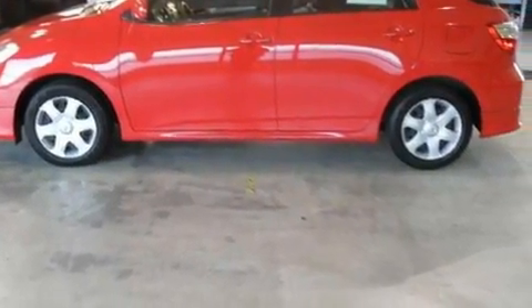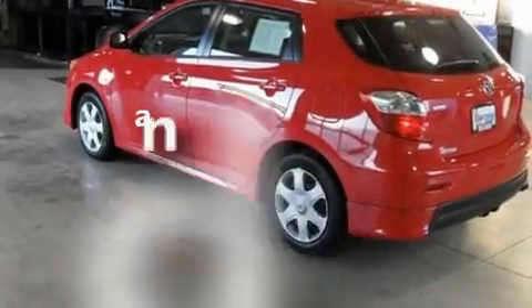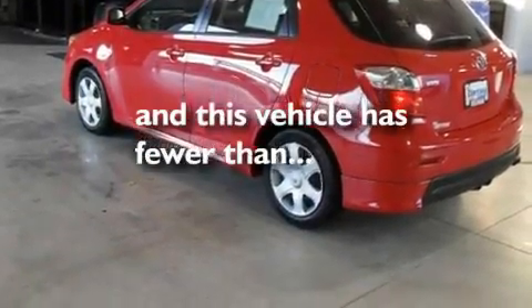Additional features include an anti-lock braking system, a split folding rear seat, and this vehicle has fewer than 33,000 miles on the odometer.